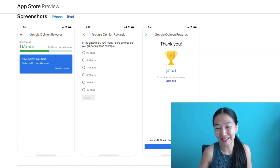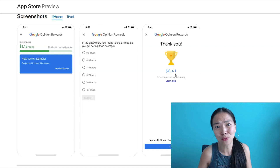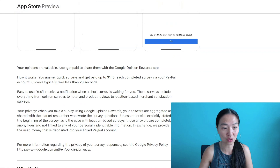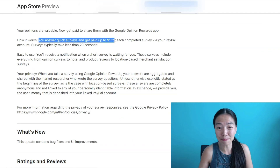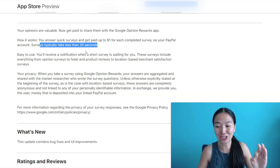Here's an example of a survey: 'In the past week, how many hours did you sleep per night on average?' That's easy, right? And you get $0.41 for one little question — that's actually more than another app I showed on my channel before, which was paying $0.25. So this one pays even more for one question. You can answer quick surveys and get paid up to $1 for each completed survey via your PayPal account, and surveys typically take less than 20 seconds.